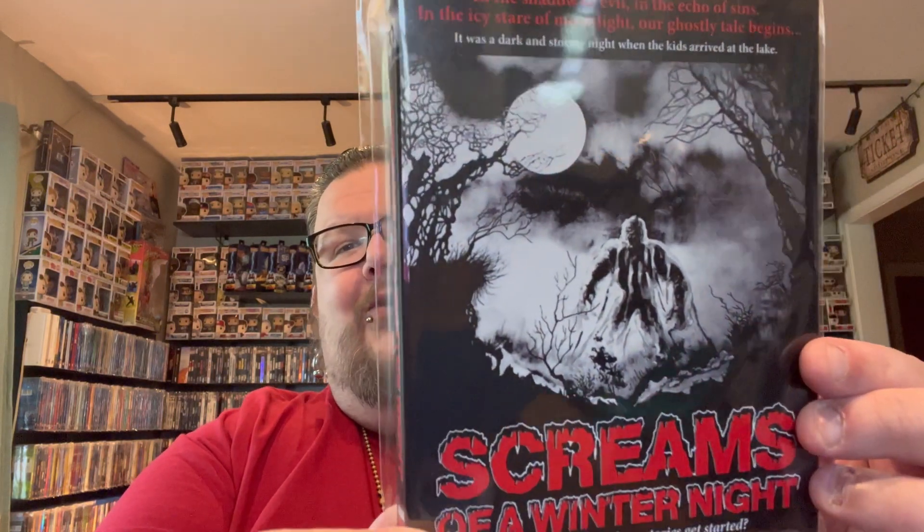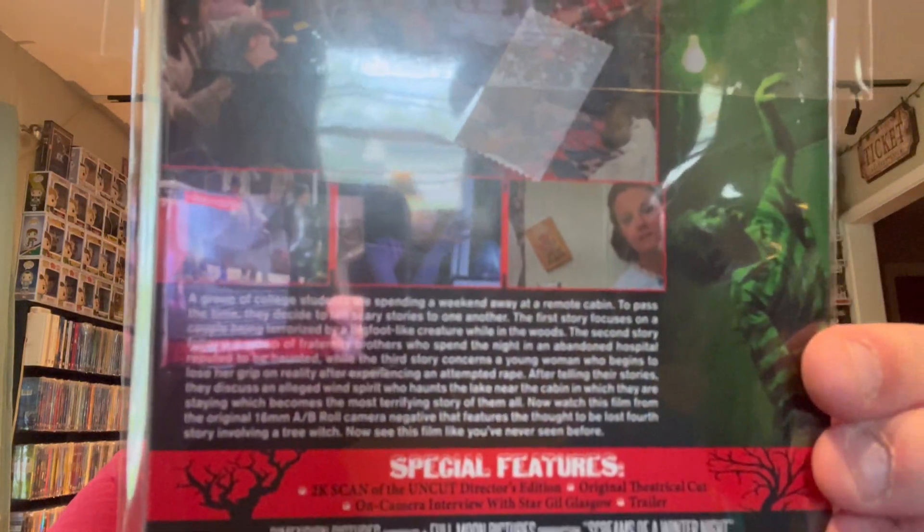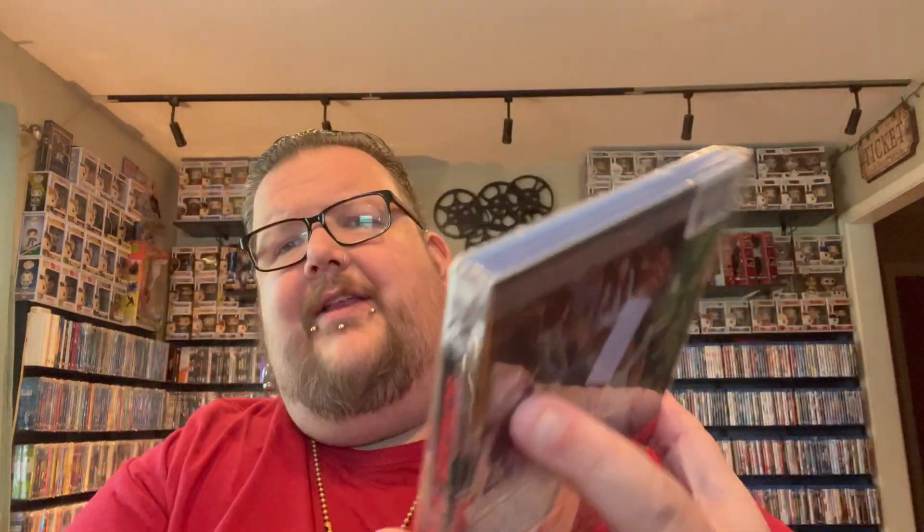Next up is a pickup from Code Red: a 1979 film called Screams of a Winter Night — really cool looking cover, don't really know what to expect from this movie but happy to add it to the Code Red collection. Sorry about the background noise — there are a couple kids in the neighborhood riding around on mini dirt bikes — but anyways, moving on.